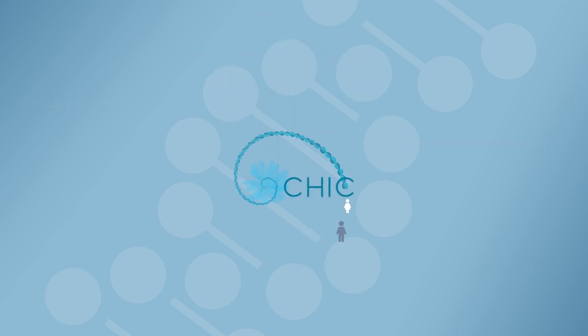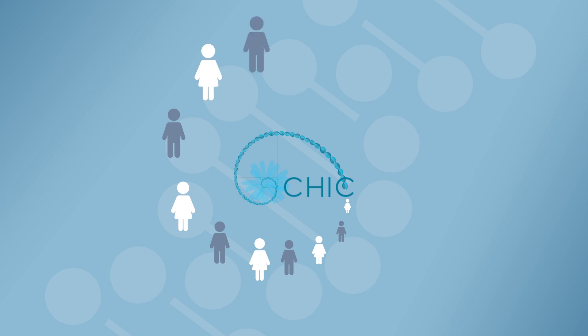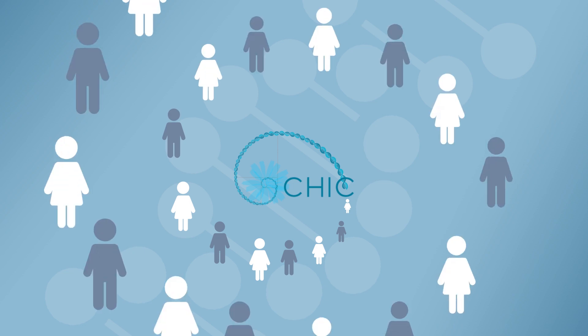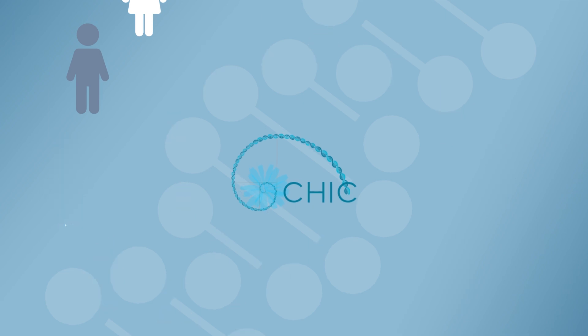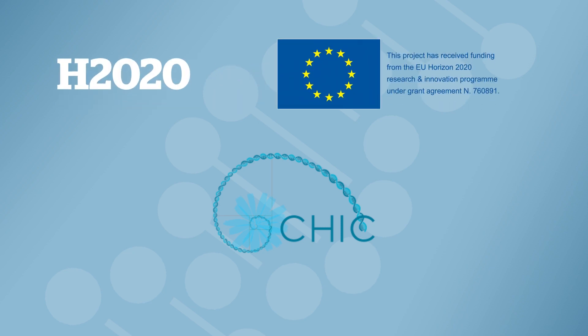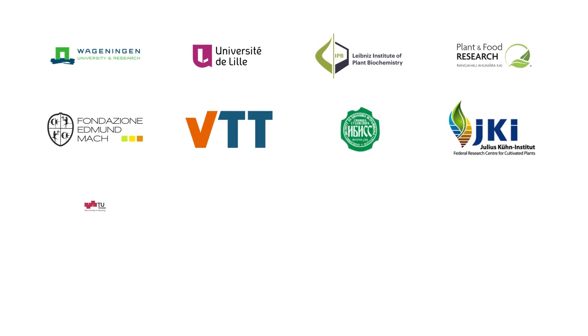By involving stakeholders and by raising public awareness at all phases of the project, Chic strives to ensure responsible and desired innovations. Chic, the Chicory Innovation Consortium, is a 7.3 million euro funded project by the European Commission under the H2020 programme that brings together 17 partners from 11 European countries and from New Zealand.